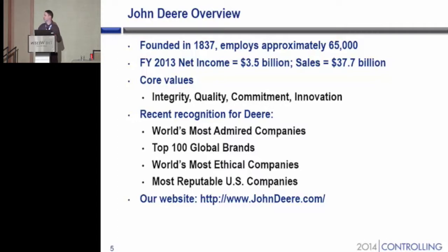Our core values include integrity, quality, commitment, and innovation. Recent recognition for my company John Deere includes being among the world's most admired companies, being a part of the top 100 brands, being among the world's most ethical companies, and being among the most reputable U.S. companies.